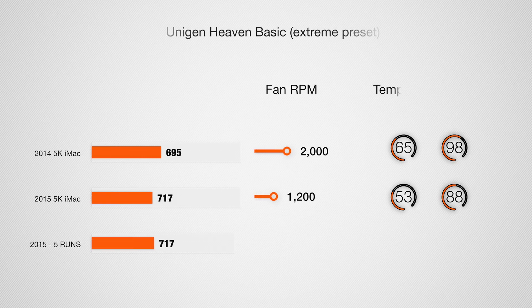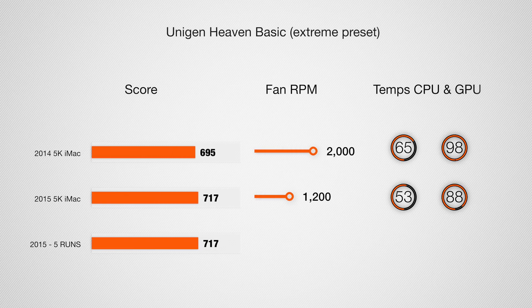I went ahead and ran the benchmark four more times consecutively for a total of five runs without any pauses. The graphics card did get hotter — between 96 to 98 degrees — but the fan was almost at idle the whole time. It would go between 1250 and 1400 RPM to keep it right at that temperature. So there is no graphics card throttling or slowing down, but it does run fairly hot.